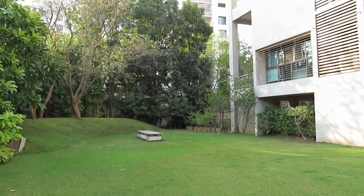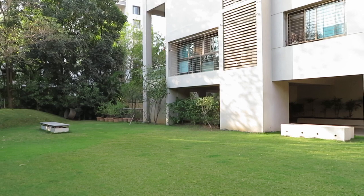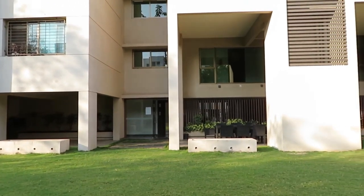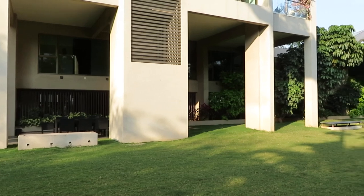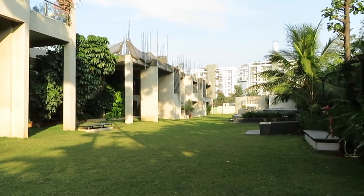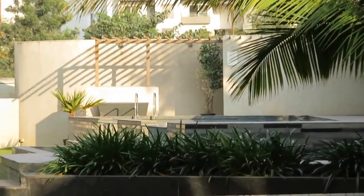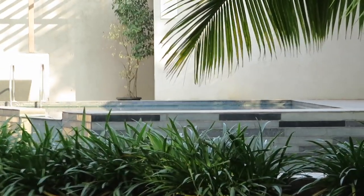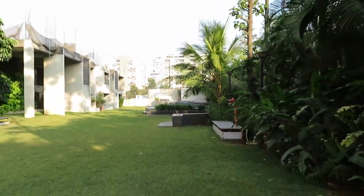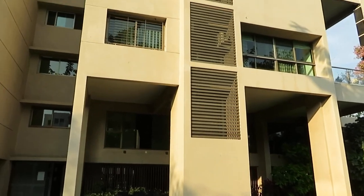Hello everyone, today we came here at Balevadi high street and you can see this is the ultra luxury premium segment project of ready to move in condition currently. We are having only a single triple A penthouse available right now. You can see this is the amenities and facilities area — there is a big size swimming pool over there. This is the prime location of Pune, the central location of West Pune, Balevadi high street, and you can see the external elevation of the building.